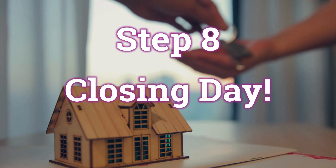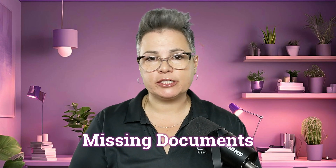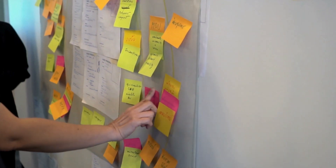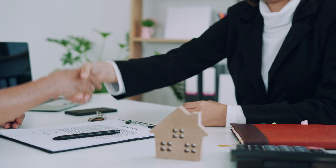Step eight is closing day. This is where it all comes together, but getting to the finish line isn't always smooth sailing. Last-minute surprises like missing documents, funding delays, or repair disputes can derail the process. Without an agent, you'll need to keep track of every deadline and double-check every detail to ensure a seamless closing.